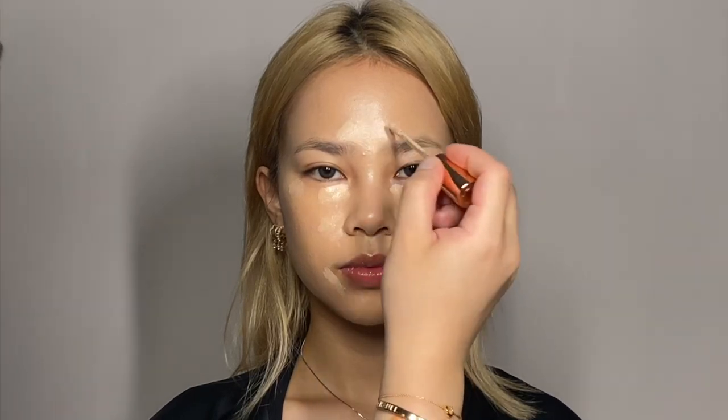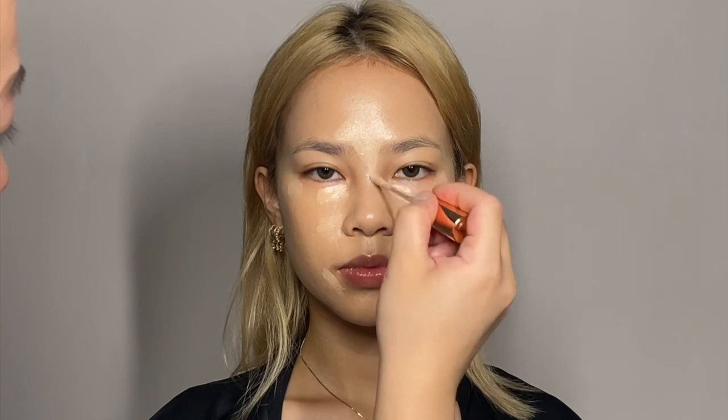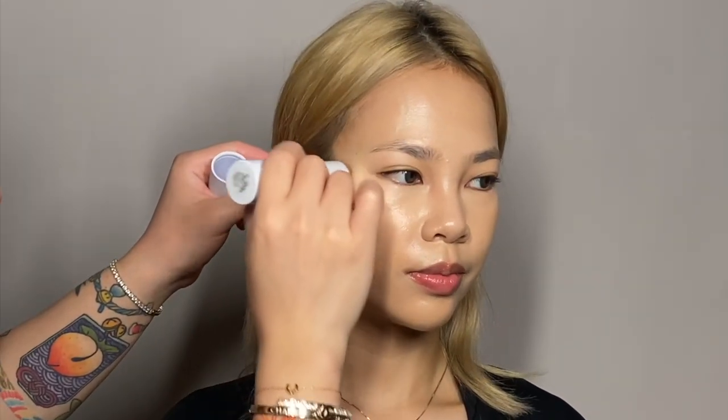I'm using a lighter concealer just to highlight the features in the center area of the face and also the nose area, bringing it all the way from the bridge of the nose to the tip. Use tiny strokes, make sure it's straight, and tap it with the sponge to make sure everything is in place and well-blended.